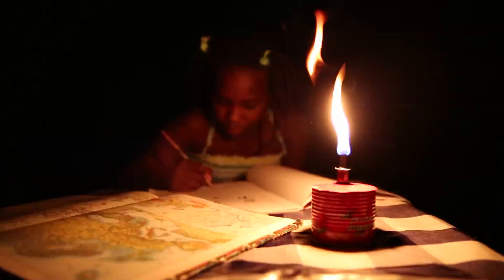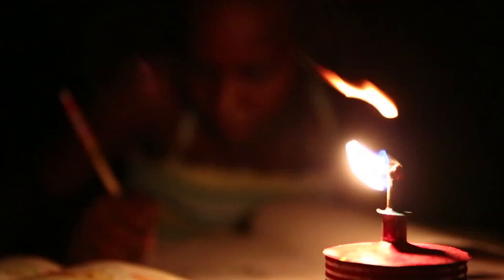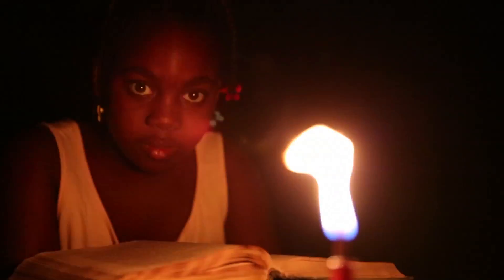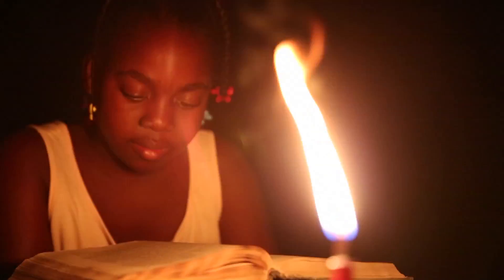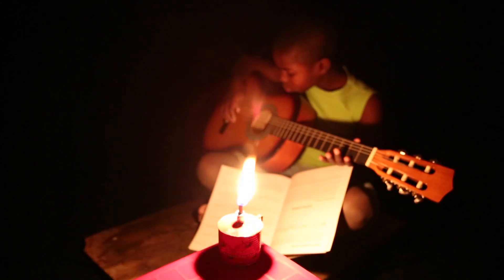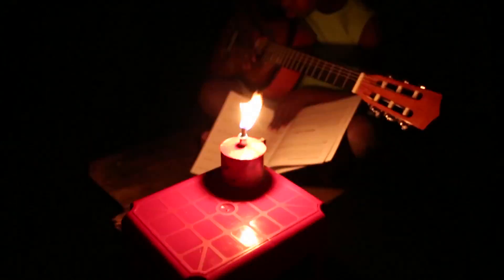WakaWaka is also a social product. 1.5 billion people in the world — that's one out of five — do not have access to electricity. They don't have the luxury of a light switch and depend on very dangerous, toxic, and expensive kerosene lamps. Every day, 16,000 people — mostly women and children — are severely injured because of accidents with these kerosene lamps. That's 60 people during the course of this short video.